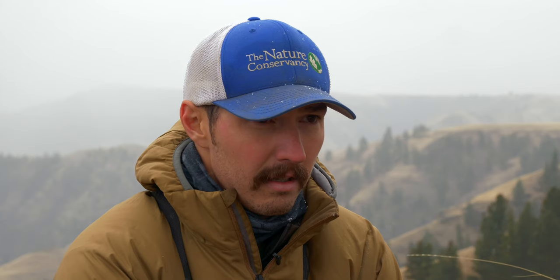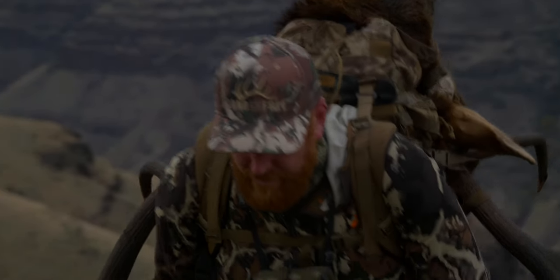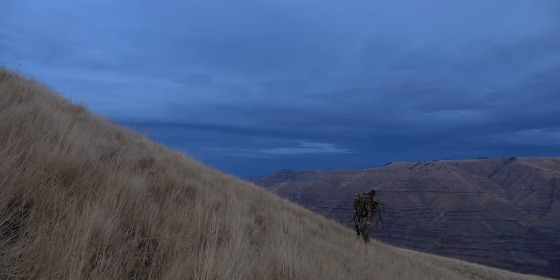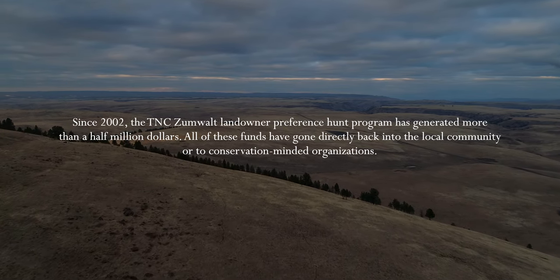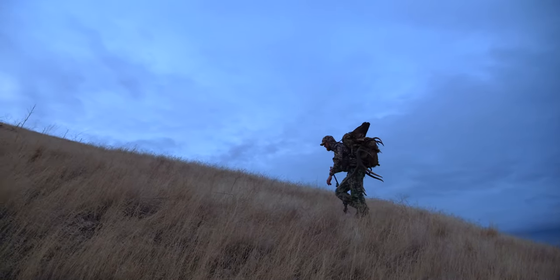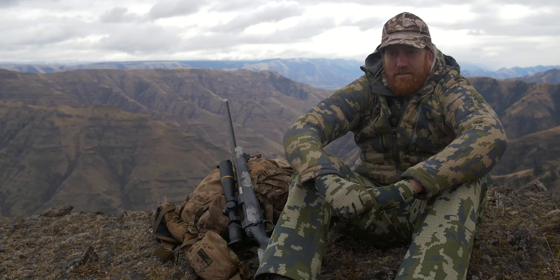This particular hunt is a landowner tag. Every year we donate landowner tags to different community organizations or conservation-minded organizations, which then raffle off the opportunity to come experience the preserve. It's a great thing what TNC does with those tags — giving them to organizations that support conservation.